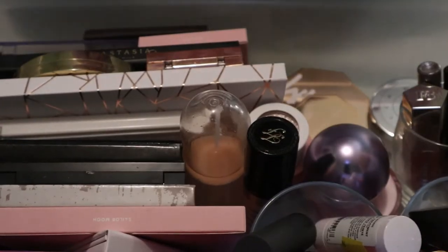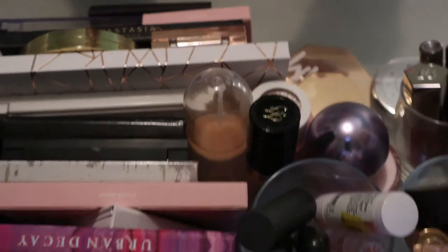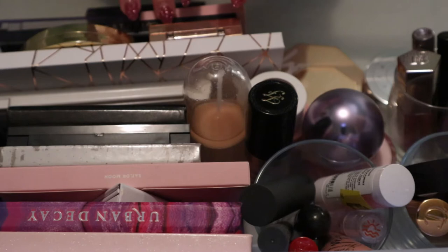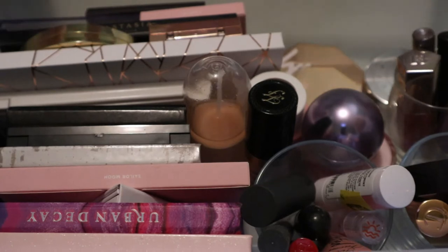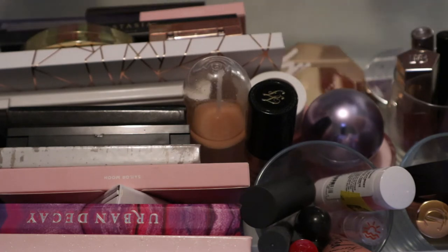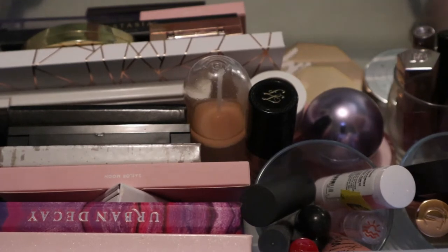Hey guys, welcome back to my channel! Today we're doing a shop my stash. I'm not gonna talk a lot about what's already in here since some of these products have been in for two or three videos and it'll be very repetitive. I'll quickly go over what's in here, keep things I use every time I put makeup on, add new stuff, and keep anything I haven't used at all.